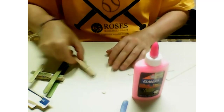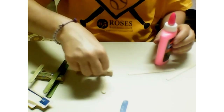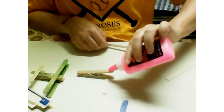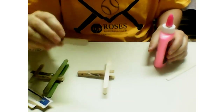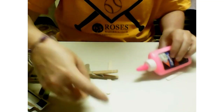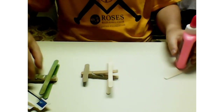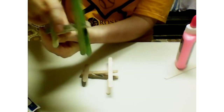You put a popsicle stick down, you put some glue down, you put the clothespin down — I did it this way with the wider part here. So: glue, popsicle stick, more glue, popsicle stick, and then the smaller one goes in the back. And you let it dry. And you will have your very own airplane. They're fun to play with!